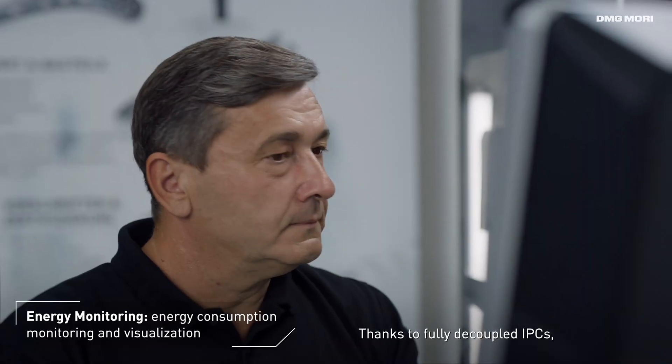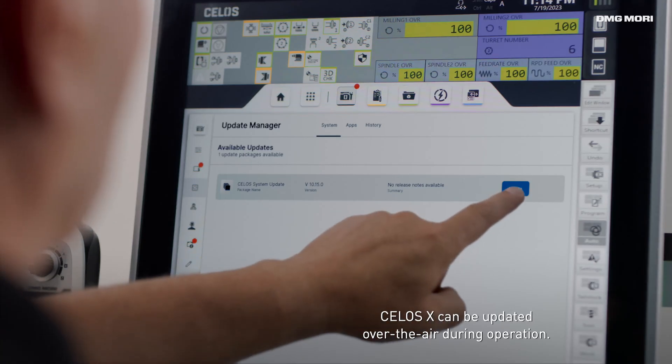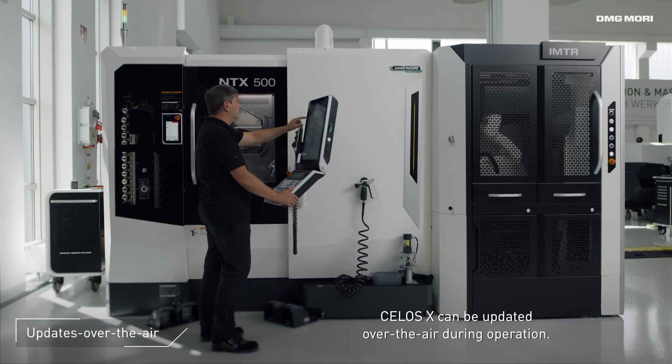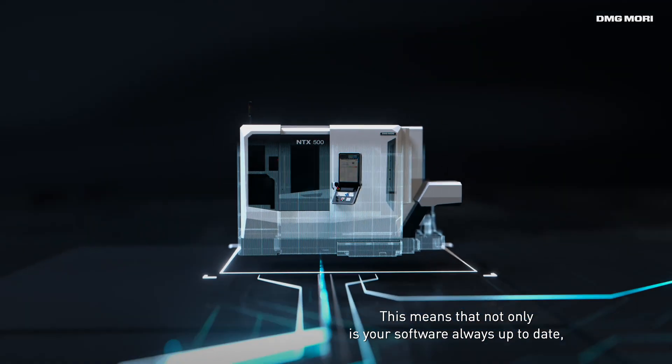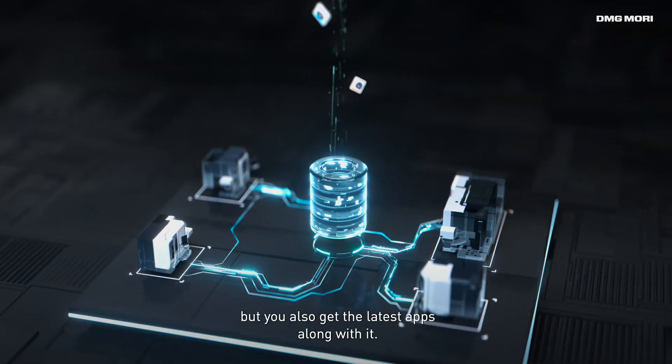Thanks to fully decoupled IPCs, Celos X can be updated over the air during operation. This means that not only is your software always up to date, but you also get the latest apps along with it.